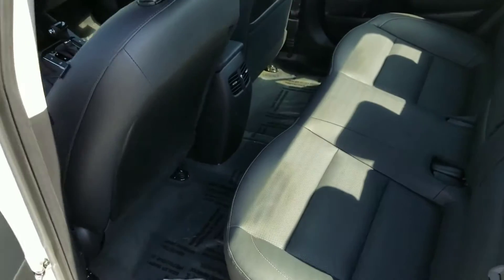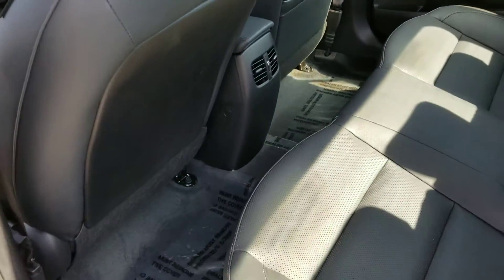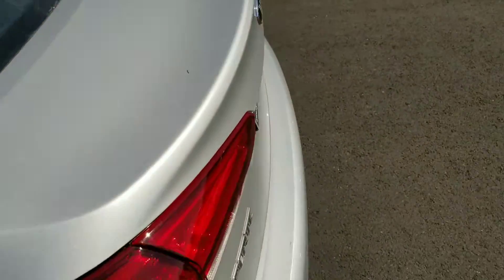I'll show you the back here. Rear vents in the back for the passengers and pretty roomy, being our smaller sedan, and then I'll show you some of the trunk space as well.